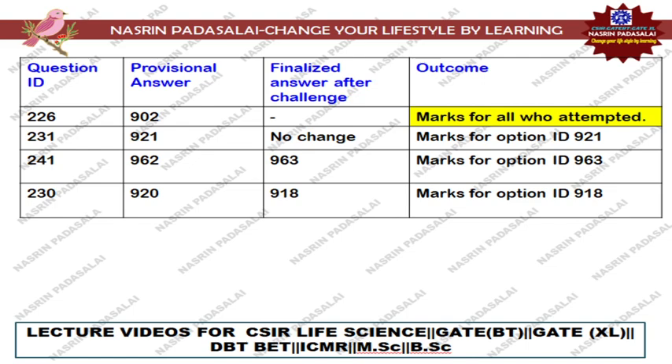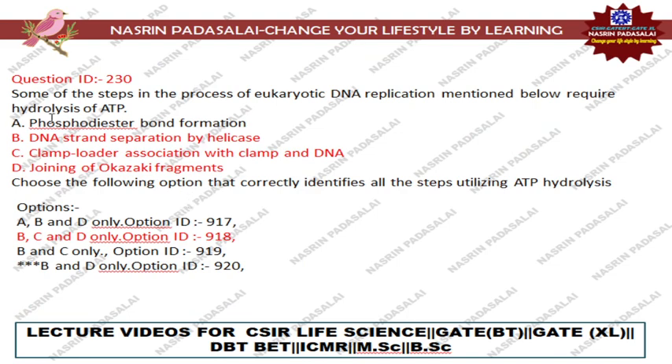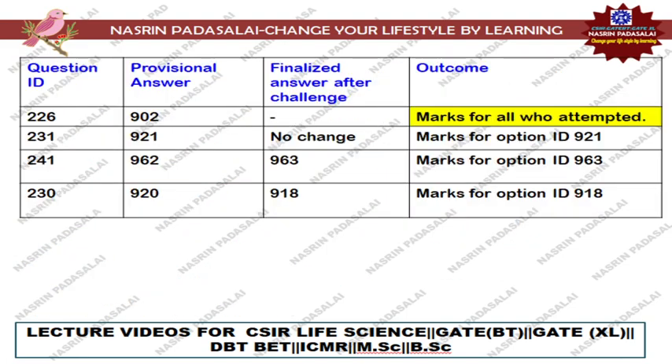Next, regarding Question Number 230, that is with regard to hydrolysis of ATP — a eukaryotic replication related question. In the provisional answer key, option number 920 was mentioned as correct — only option B, DNA strand separation by helicase and joining of Okazaki fragments requires ATP hydrolysis. But when we work it out, options B, C, and D are all correct. So the option ID may change from 920 to 918, and marks will be allotted only for those students who selected option ID 918, who will receive four marks.